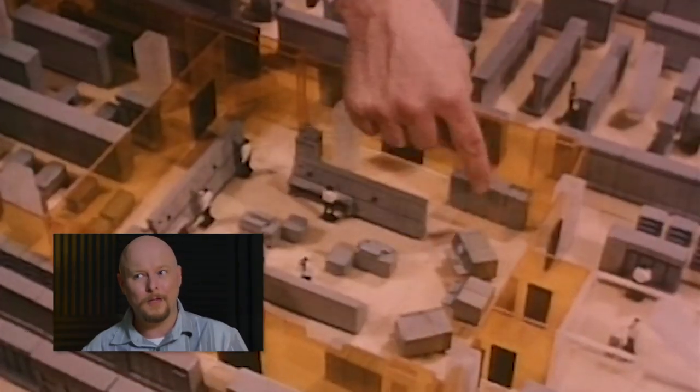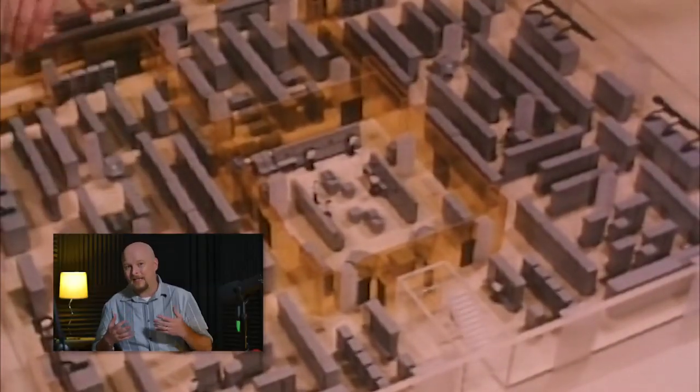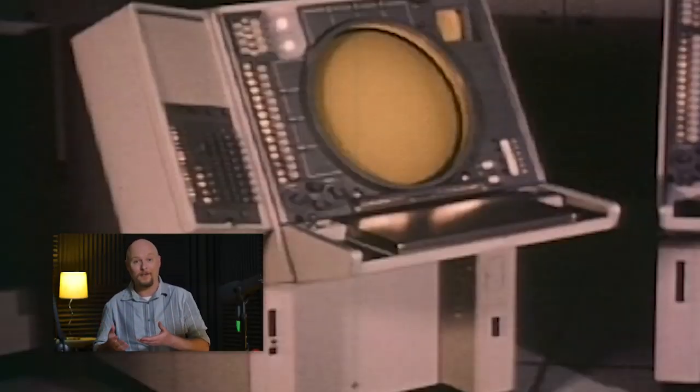The first computers were pretty big. They were made out of enormous components, and computer scientists of the day thought that the more advanced computers of the future would be even larger. They didn't foresee the development of the transistor and the era of miniaturization, so they would have been blown away by the idea of electronic skin.